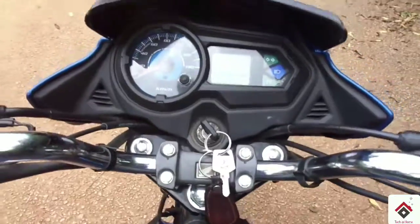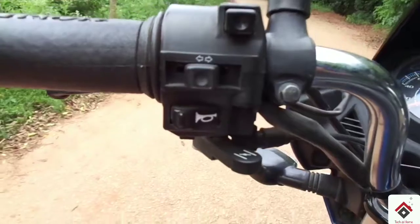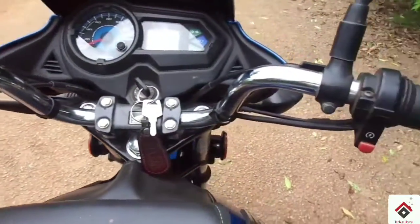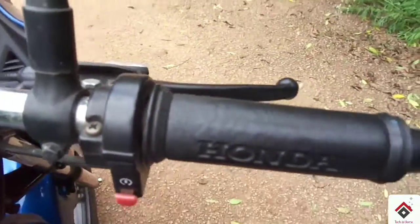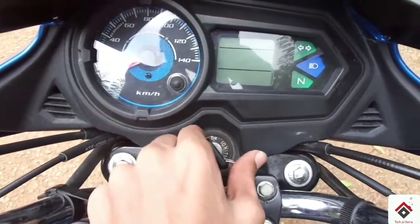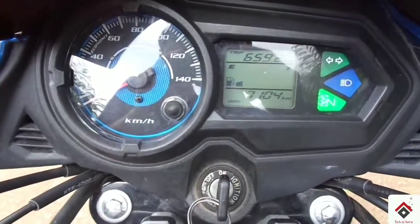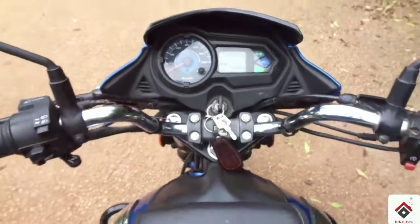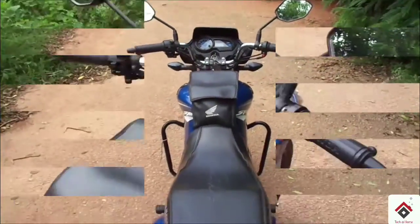The instrument cluster in the CB Shine SP is a digital-analog unit. Now let's check the exhaust of this bike.